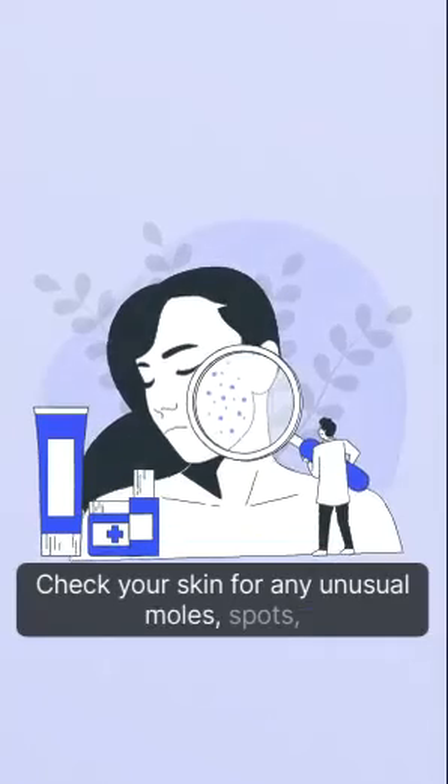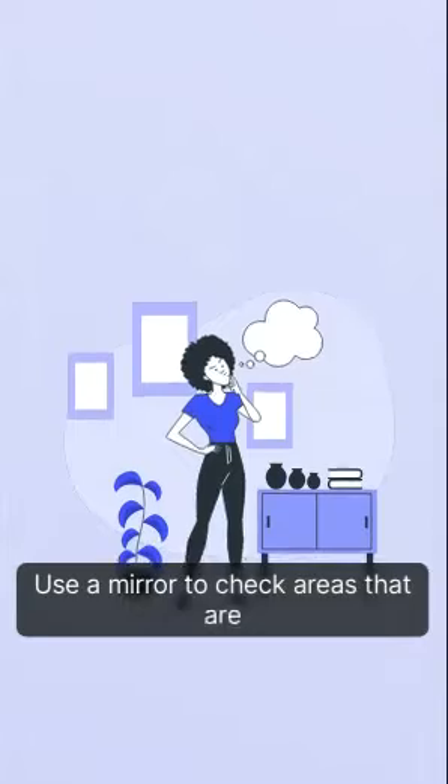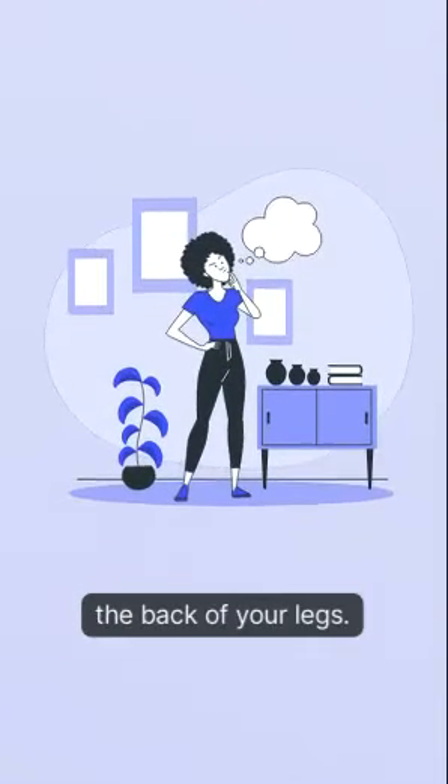Skin check. Check your skin for any unusual moles, spots, or changes in texture. Use a mirror to check areas that are hard to see, such as your back and the back of your legs.